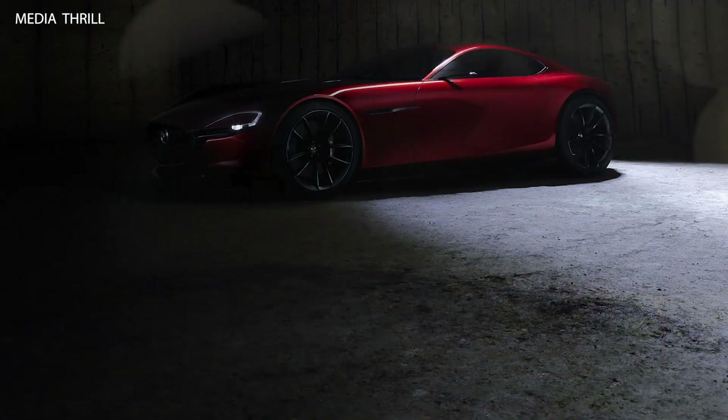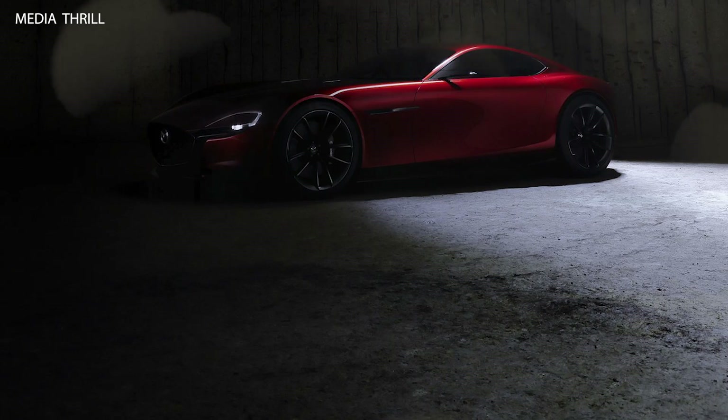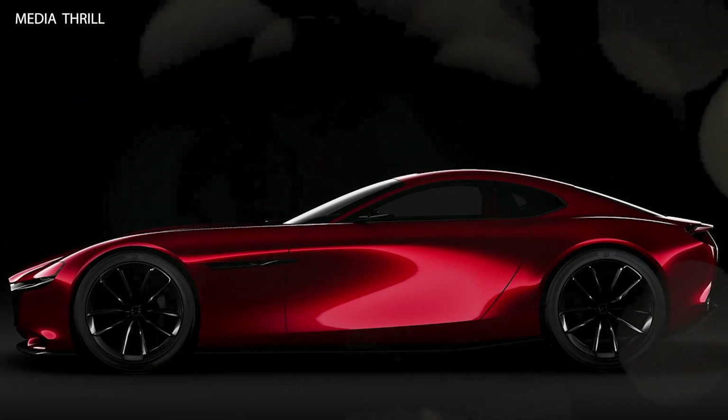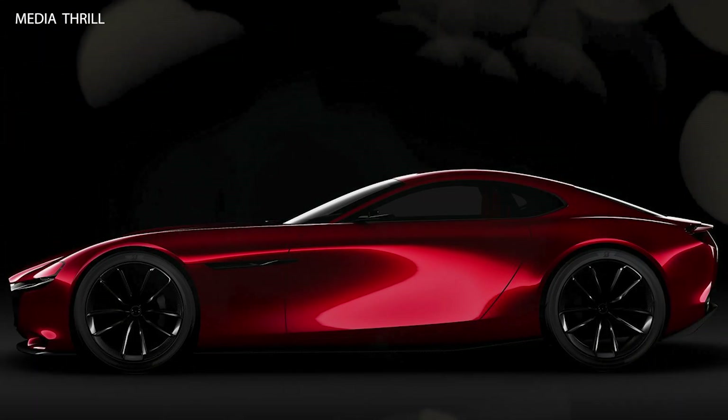Sleek profile: the car's profile is characterized by a long hood, short rear, and a low, wide stance, giving it a classic sports car look reminiscent of the RX-7 and RX-8 models.